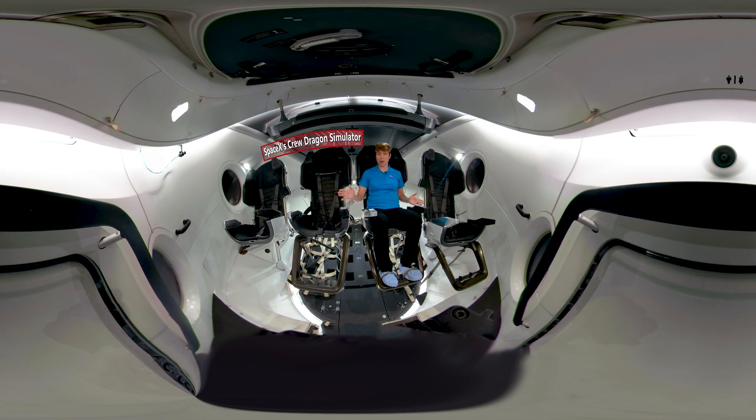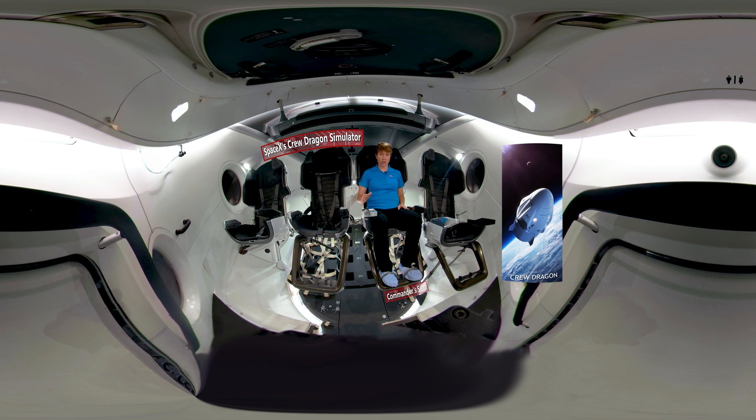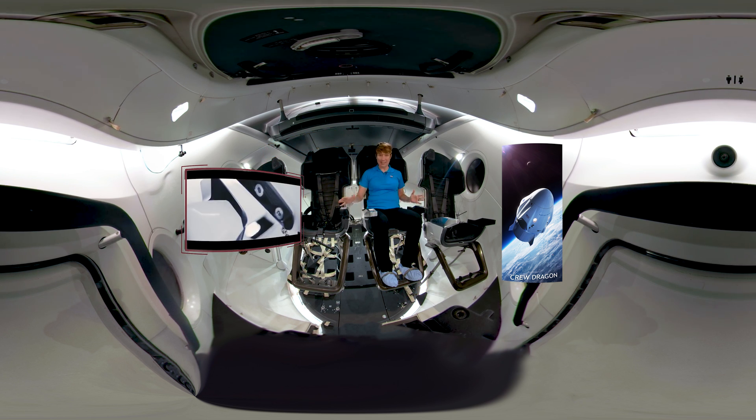This is a simulator of the Crew Dragon with a fully functioning avionics system inside. Here, the trainers and astronauts will be able to walk through an entire cycle of suiting up, climbing on board, getting seated, strapping in, and walking through the entire checkout, launch, and orbital procedures.